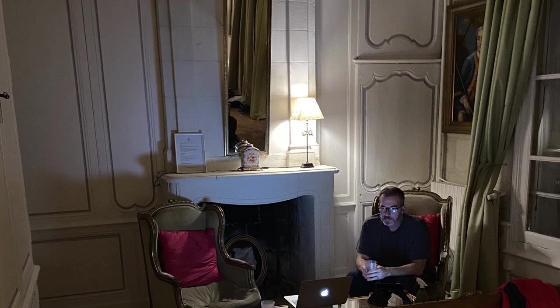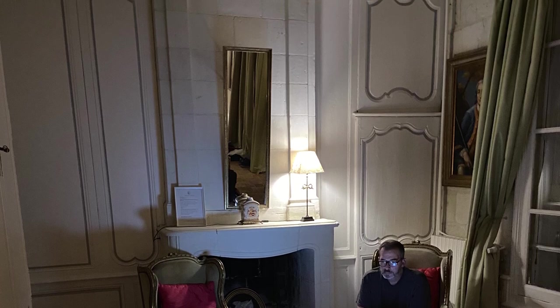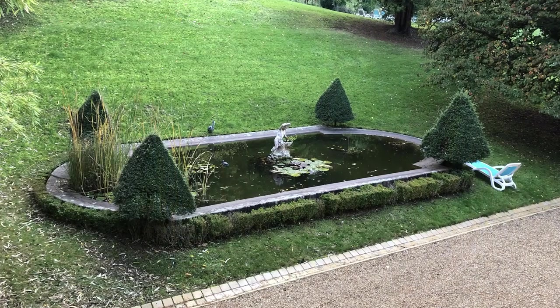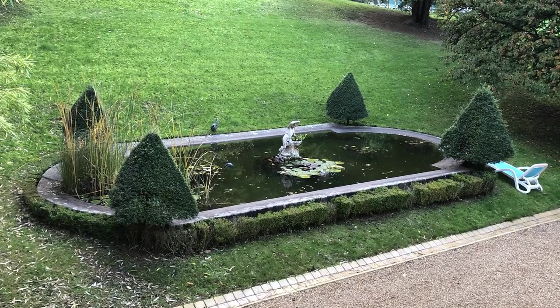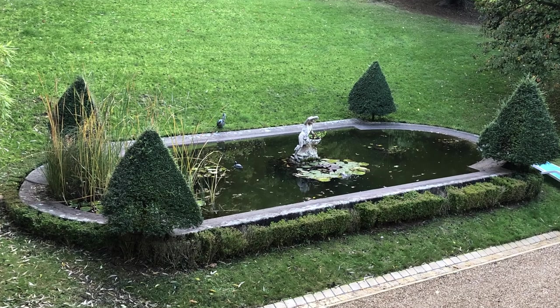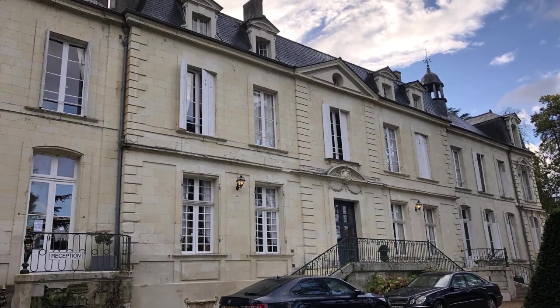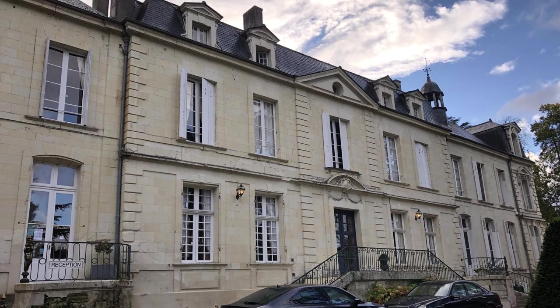If you ever get a chance to visit the Chateau de Boullieu in Saumur — it's right on the east outside of Saumur, about a four-minute drive from the center on the road that goes along the Loire — just do it. It is wonderful.